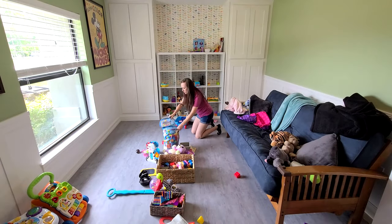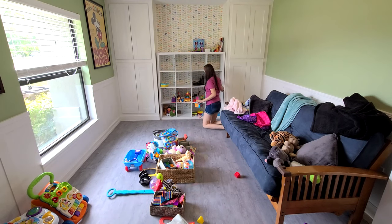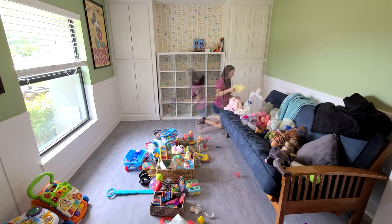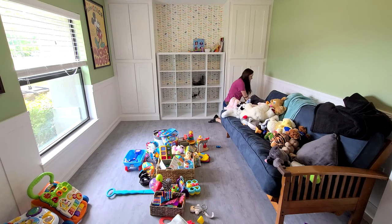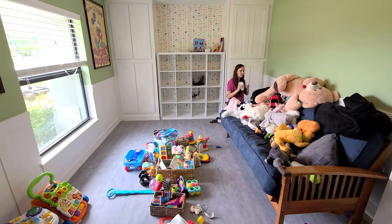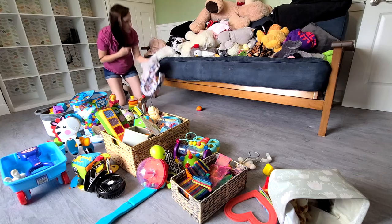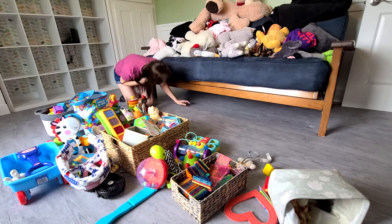Now that I've gathered everything scattered throughout our house into the playroom, I'm going to start bringing everything to the center of this room so I can easily go through it and decide what we're going to keep, donate, or toss. Our daughter is only one and a half so I did this while she was napping, but if your kids are older this could definitely be a step they help out with. You could tell them to just make a mountain with all their toys — I'm sure they would have so much fun doing this.